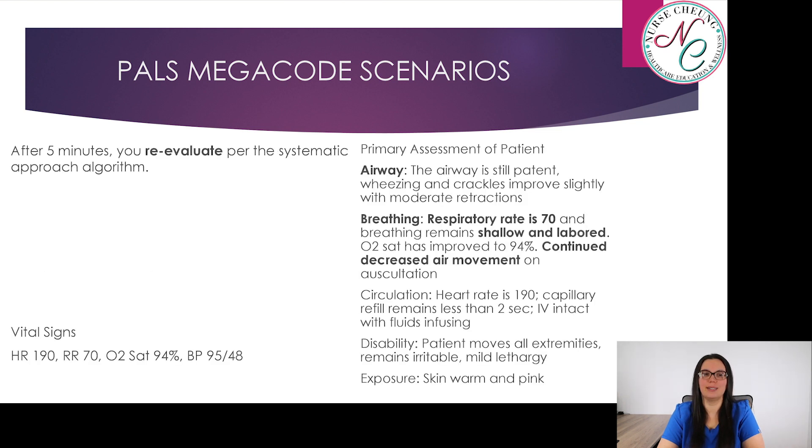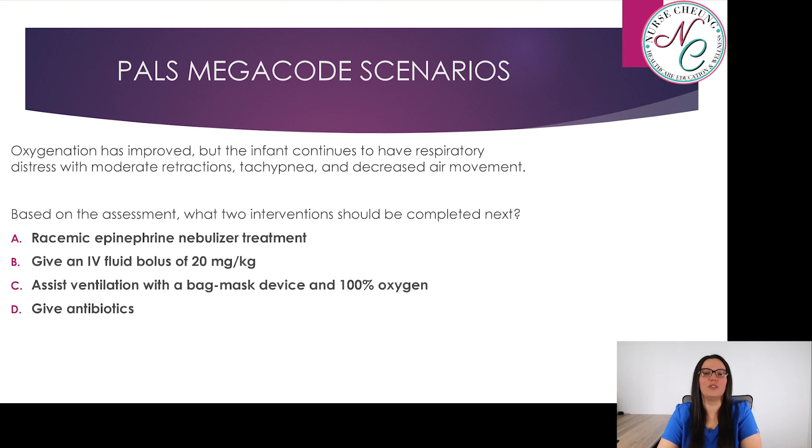After five minutes, you reevaluate using the systematic approach algorithm. Airway is still patent; wheezing and crackles have improved slightly with moderate retractions. Breathing: respiratory rate 70, shallow and labored. Oxygen saturation has improved to 94%; continued decreased air movement on auscultation. Circulation: heart rate 190, capillary refill less than two seconds, IV still intact and infusing fluids. Disability: patient moves all extremities, remains irritable and mildly lethargic. Exposure: skin still warm and pink. Vital signs: HR 190, RR 70, SpO2 94%, BP 95 over 48. Oxygenation has improved but the infant continues to have respiratory distress with moderate retractions, tachypnea, and decreased air movement.